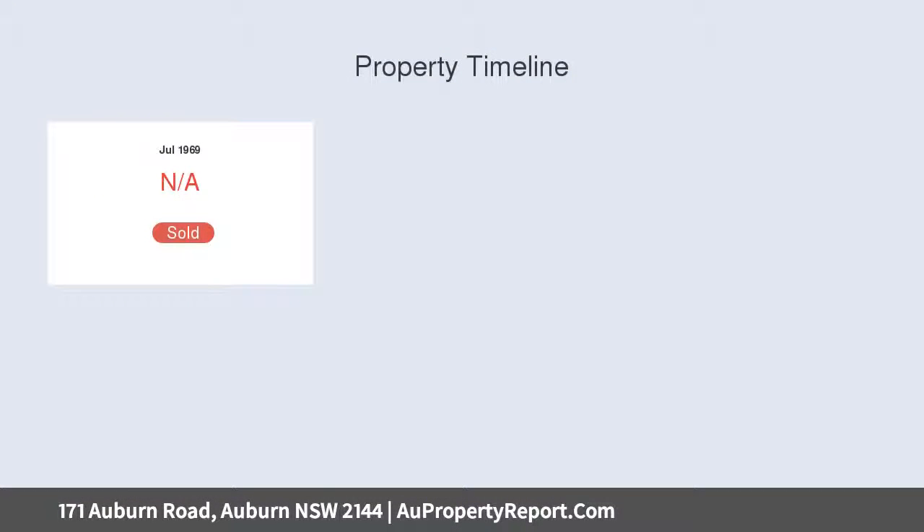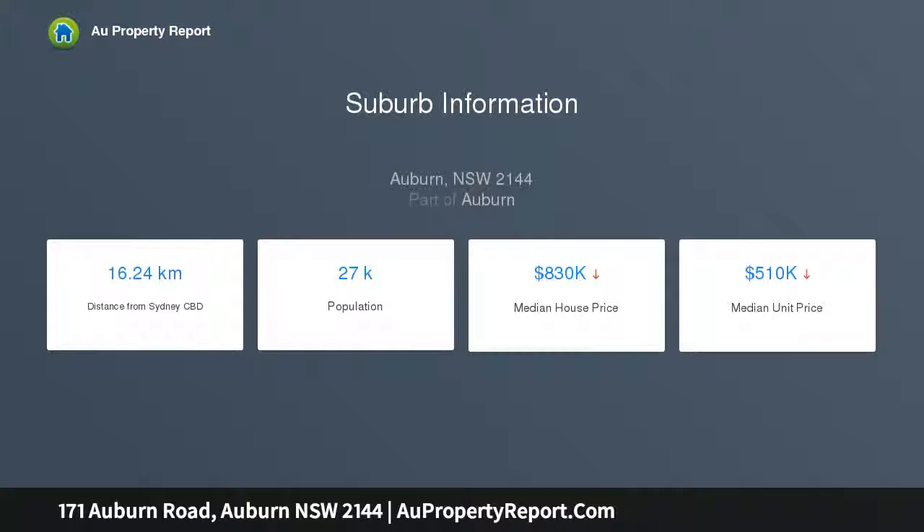Positioned in a popular location only 1km away from Auburn Station and shops, this property on a 423 SQM block has both position and potential.